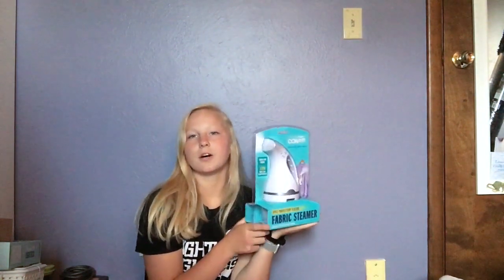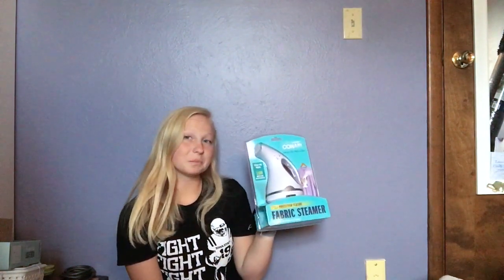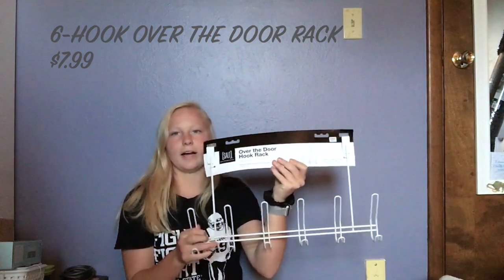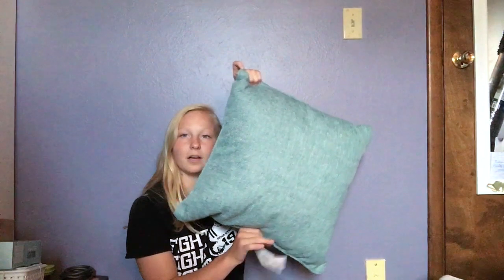I also got a Conair steamer for wrinkly clothes — I've never actually ironed a shirt before, but yay for living by yourself! There's also an over-the-door hook wrap that I thought would be great for my closet door to hang coats, since Iowa winters are coming. I live in Michigan so I'm somewhat prepared, but I still need a winter coat. The last thing from Bed Bath & Beyond was a blue pillow for either our futon or my bed.